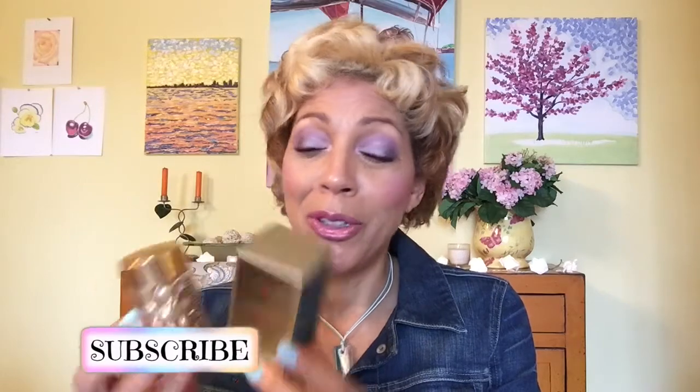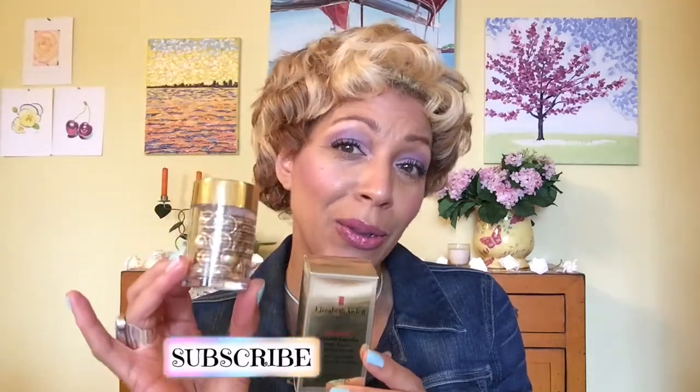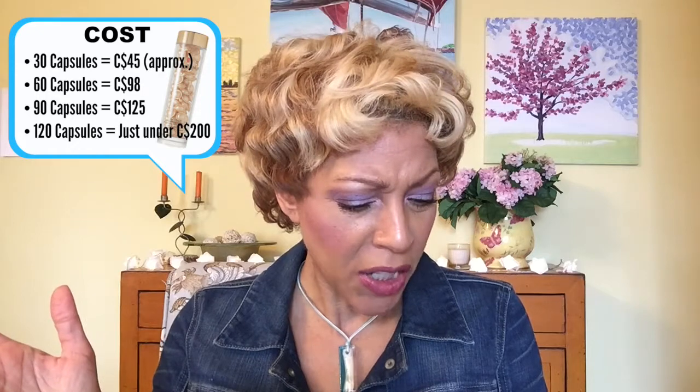I got this for free because I was on Instagram in March and found out they were doing this cool promo. There are 30 of these golden gems in here, and they had an amazing promo where you bring in your serum to a department store or any counter that sells Elizabeth Arden and they'll exchange it. 30 capsules normally cost around $45, 60 capsules cost about $98, and 90 capsules is generally about $125 — quoting in Canadian prices.